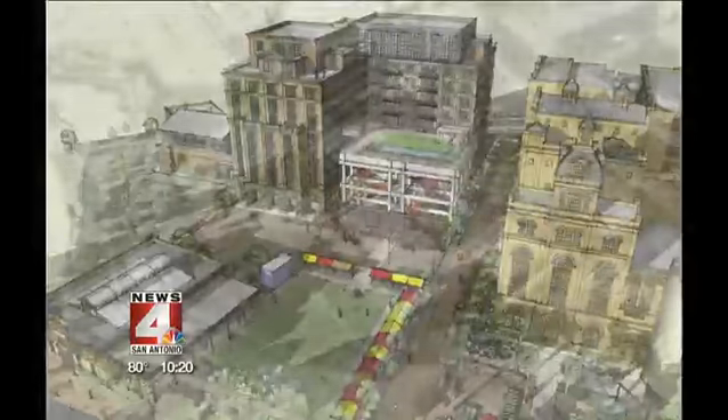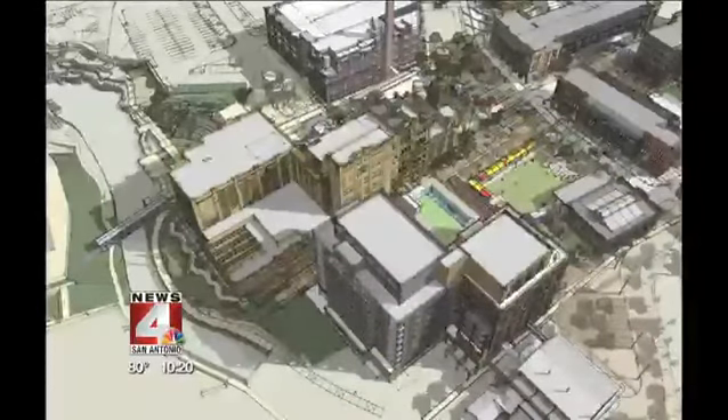We have another view here of the plans for the whole complex, and that will itself kind of circle around the beautiful old brew house.